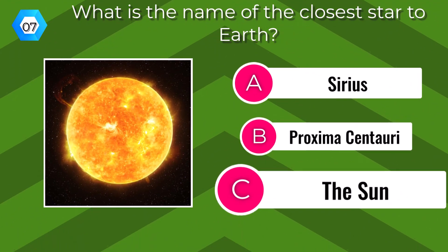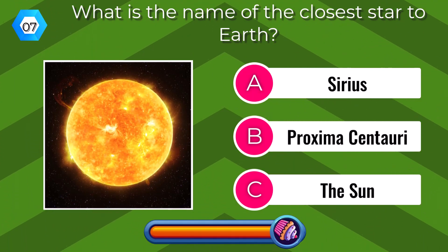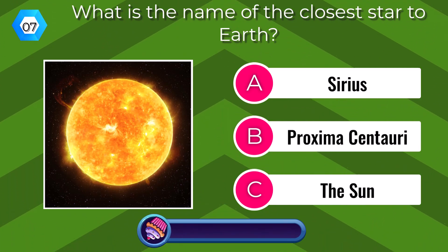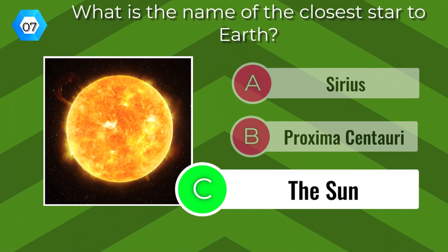What is the name of the closest star to Earth? The Sun.